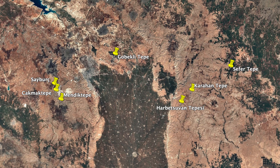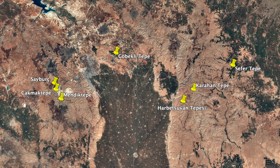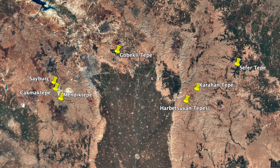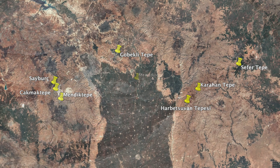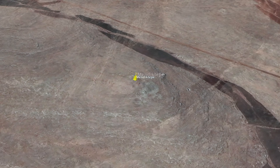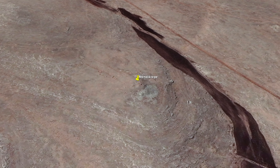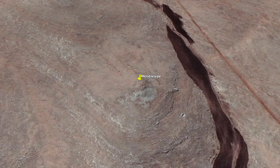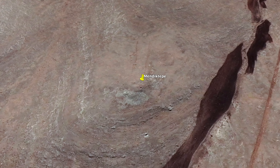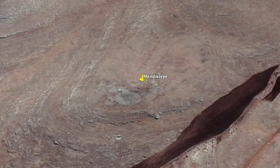Mendic Tepe is located just over 4km to the south-east of Chakmak Tepe, roughly 30km south-west of Göbekli Tepe, on a spur of land surrounded by a valley. Today a desolate place, but thousands of years ago there were clear views of the surrounding landscape and a water source nearby — the perfect location for a hunter-gatherer community.